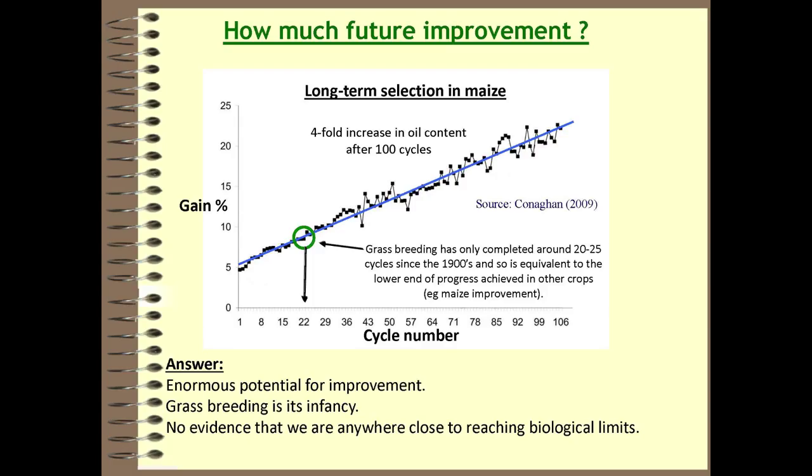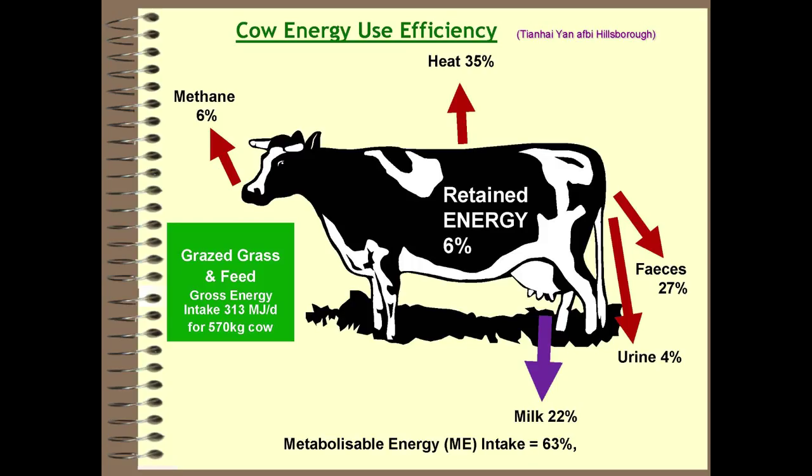The big problem is that if you want to make maximum use of grass, the cow is actually the most inefficient thing you could think of for using it. Work by Chan Hai Yan at my institute in Hillsborough looks at the energy balance within the animal. Of the energy coming into the animal, 22% is coming out as milk, 6% is retained for maintenance, and the rest is lost as methane, heat, faeces, and urine. A large proportion of what goes in is wasted, with only a very small proportion going into the products we want.